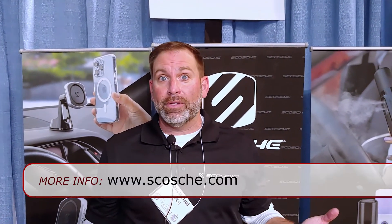All the products you saw here today are available online at scosche.com — www.scosche.com.